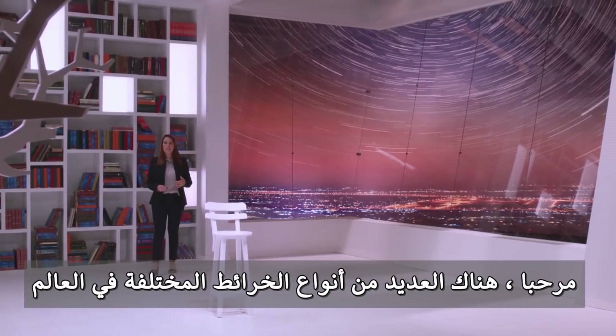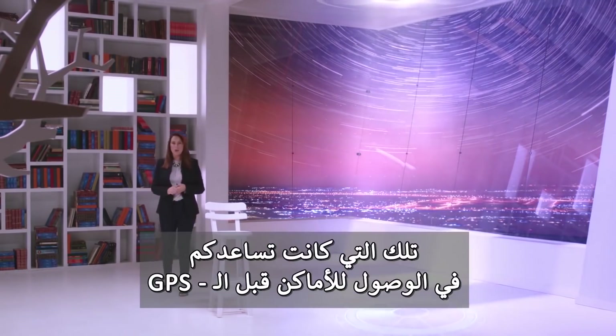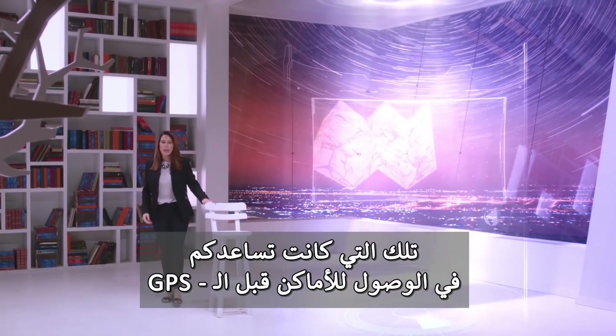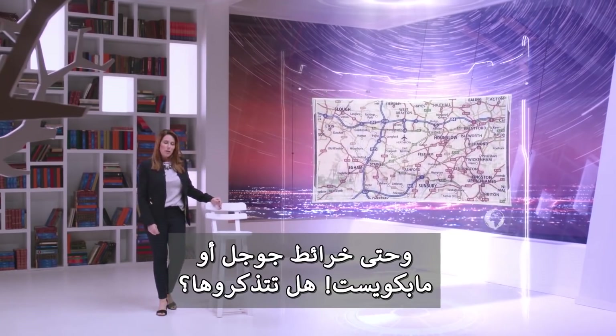Hi. There are many different types of maps in the world. Most people are familiar with the typical road map — the one that helped you find where you were going back in the day before GPS and Google Maps or even MapQuest. Remember those?